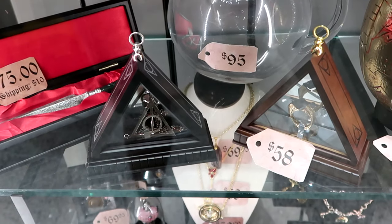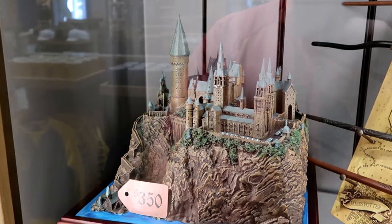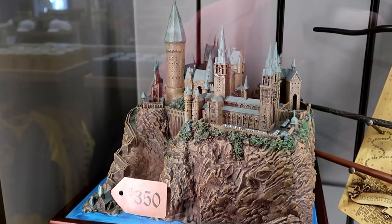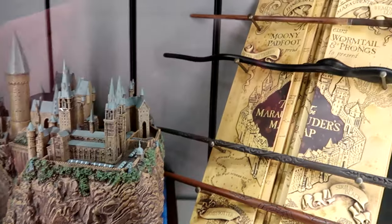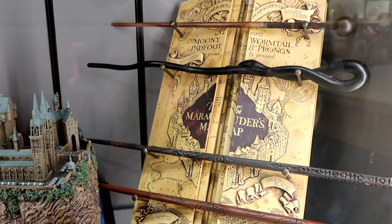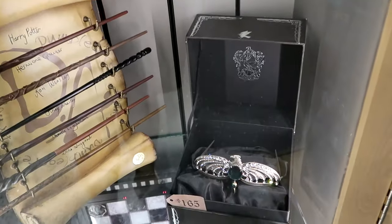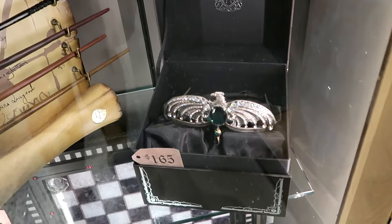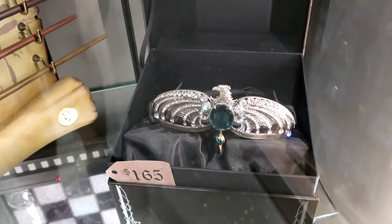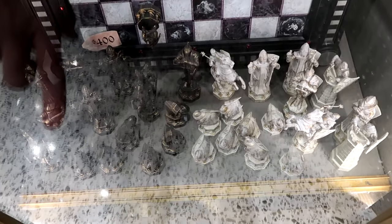Over here there's the Marvolo Gaunt ring in a box for $58, and the Deathly Hallows necklace for $58. They're getting a lot of Noble Collection merchandise that wasn't always available in the front store. The huge Hogwarts Castle with a wooden base is $350. The Marauders Map wand collection with four wands and a map plaque is $195. Rowena Ravenclaw's diadem with sparkly jewels and 'Ravenclaw' on the inside is a box set for $165. And the very heavy, expensive wizard chess set is $400.